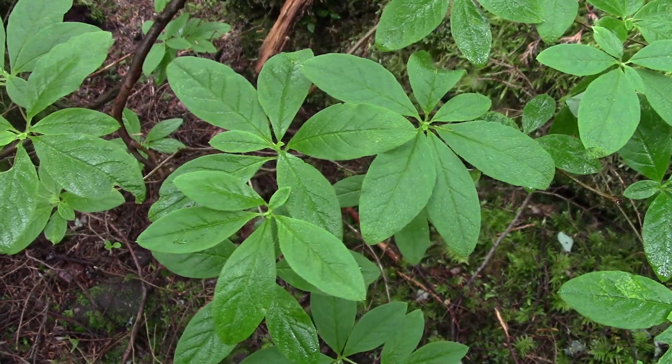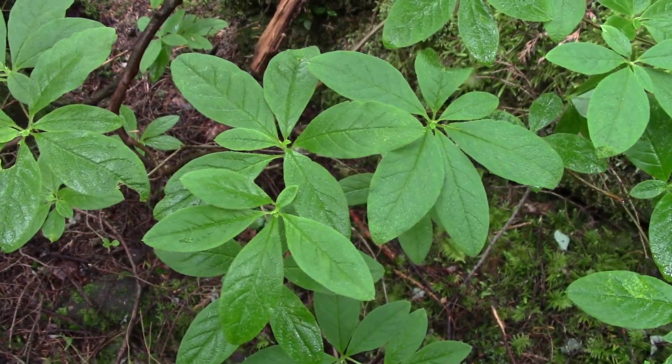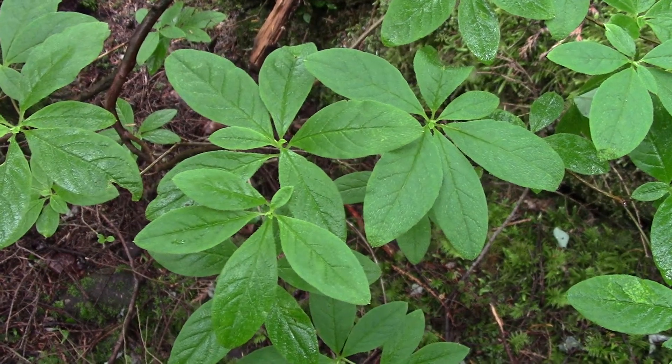But this is not an azalea. As we started by looking at the flower, the flower was not an azalea flower. It's a heath or heather type flower. And so yes, it's a false azalea.